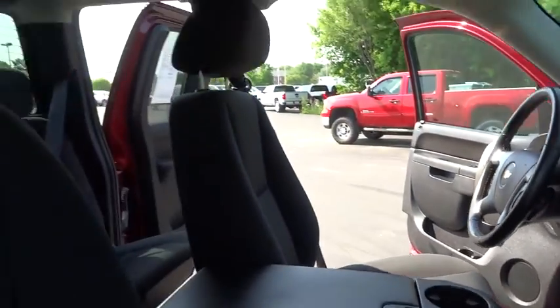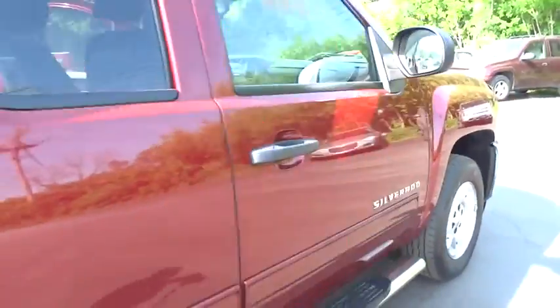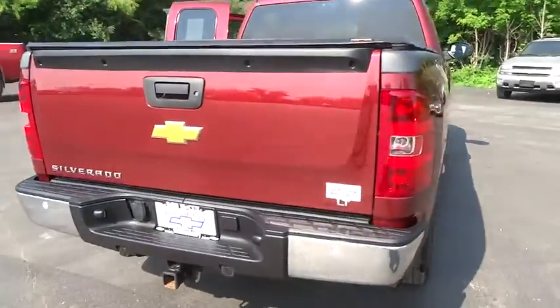Keyless entry, stability control, anti-lock braking system, traction control, leather-wrapped steering wheel, power steering, adjustable steering wheel, cruise control, floor mat.